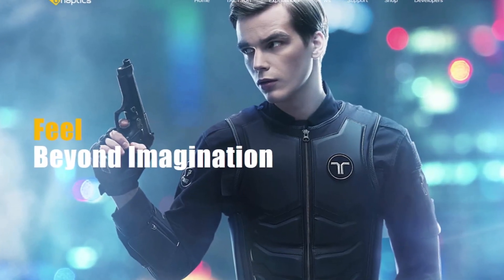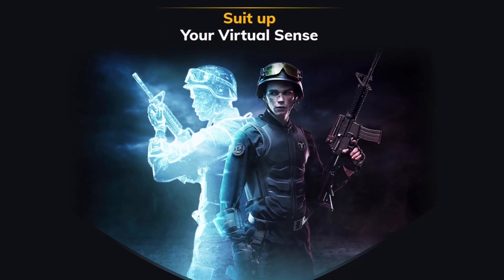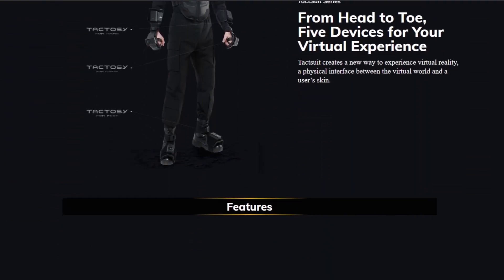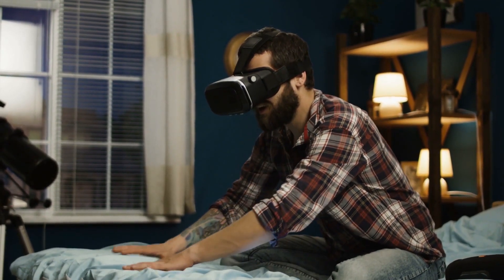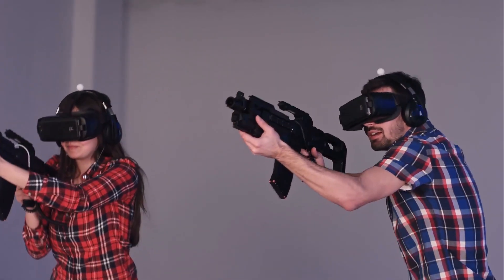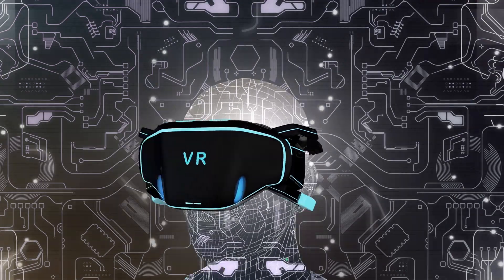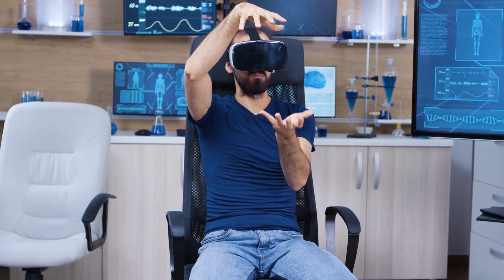bHaptics presented a full-body haptic suit that lets you experience the physical interface between the virtual world and your skin. The combination of various haptic patterns using 70 individually controllable haptic points mimics real touch — letting you feel a snake swirling around your body, shocks from gunshots, and virtual hugs you share with your playmates. It is worthy to note that bHaptics and most other companies like it use vibration motors to mimic the sense of touch.